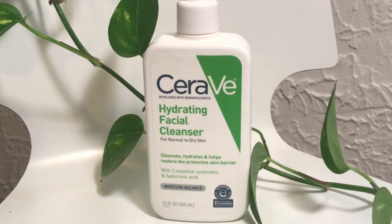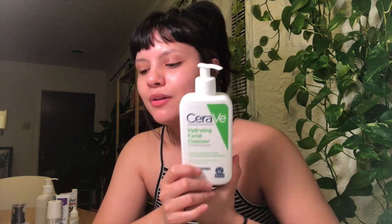After the micellar water, I go in with my hydrating facial cleanser, also from CeraVe. Like the micellar water, this has niacinamide, hyaluronic acid, and ceramides in it, even further building your moisture barrier. I didn't know this for the longest time, but a lot of products targeted for acne prone skin actually weaken and destroy your moisture barrier — drying your face out like crazy — and when your face is dry like that, you have no protective barrier and you're even more prone to acne.